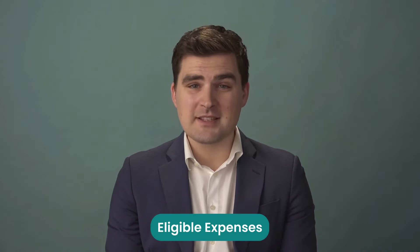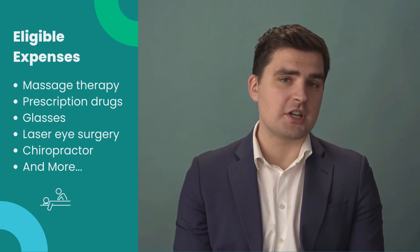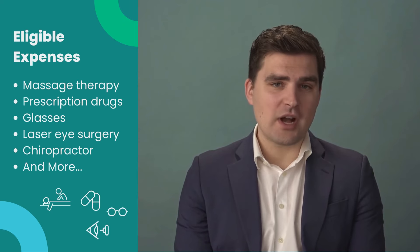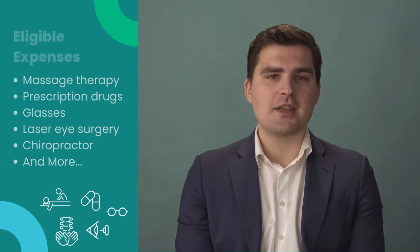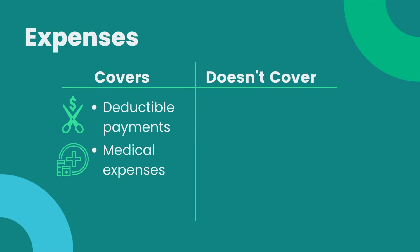And if we're talking about expenses allowed in an HSA, an HSA covers eligible medical expenses, which include massage therapy, prescription drugs, glasses, laser eye surgery, chiropractic, and more. If you have a health plan, it can cover your deductible payments and medical expenses incurred while the HSA is open.